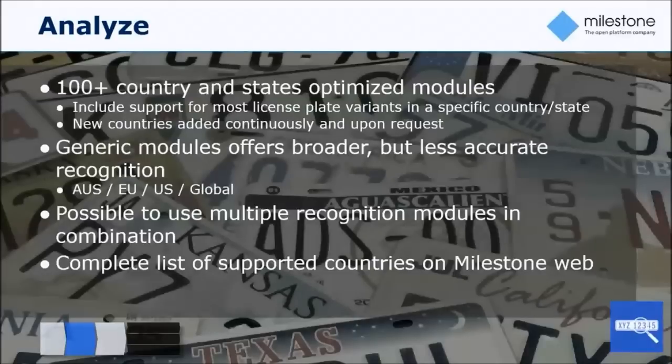On the analytical side, we work with country modules and we have dedicated country modules for more than 100 countries around the globe, which means the application is broadly applicable regardless of your geography. Should you be in a country lacking support for a specific module, you can place a request with Milestone, and if we deem the business case relevant and good enough, we can create or expand support with additional country modules.